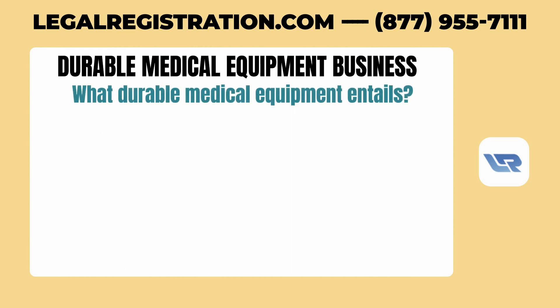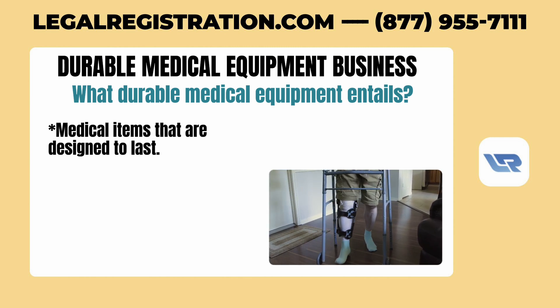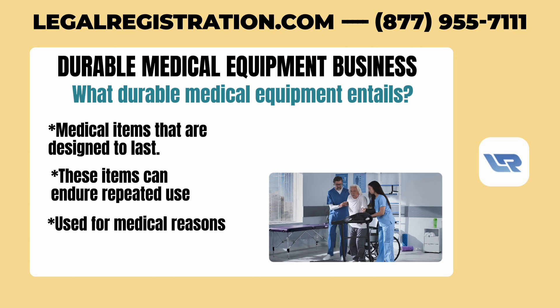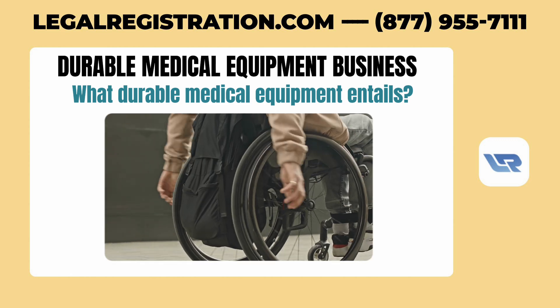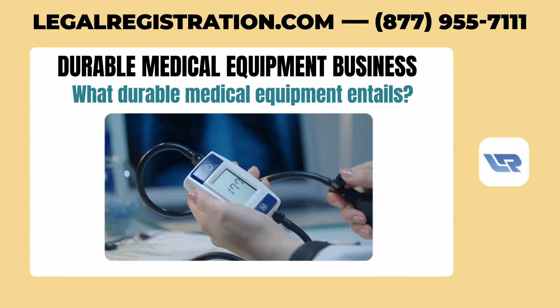Let's start by clarifying what durable medical equipment entails. Essentially, this refers to medical items that are designed to last. Unlike single-use products, these items can endure repeated use. They're typically used for medical reasons, to support recovery or manage health conditions, and are not generally useful for someone who isn't dealing with illness or injury. They can be operated at home without the need for a hospital setting.